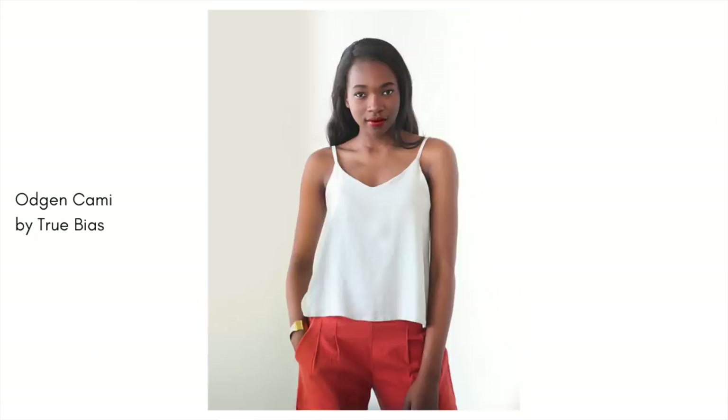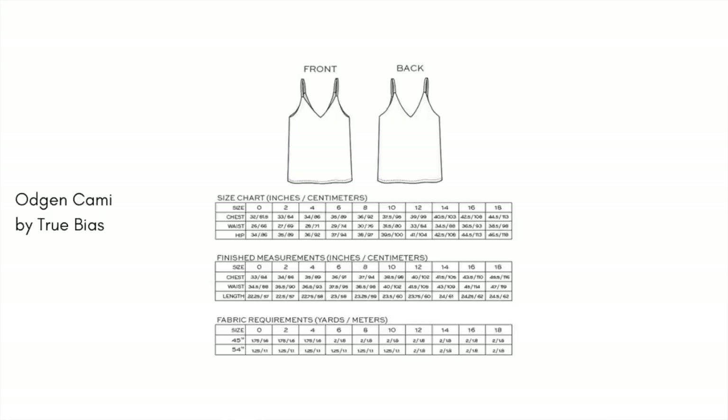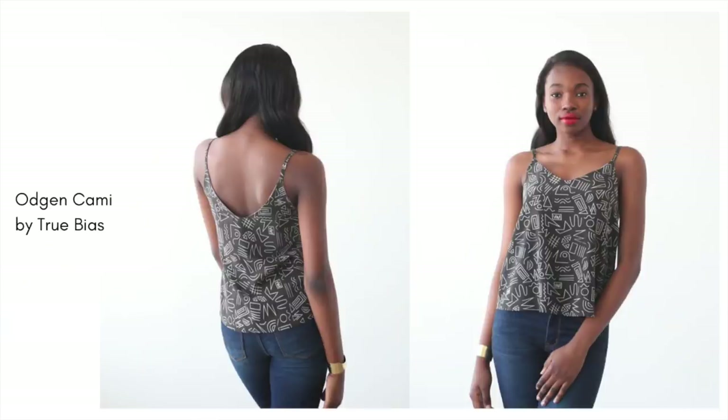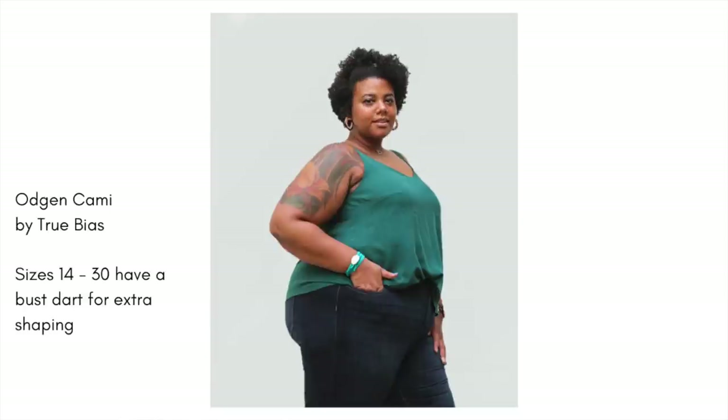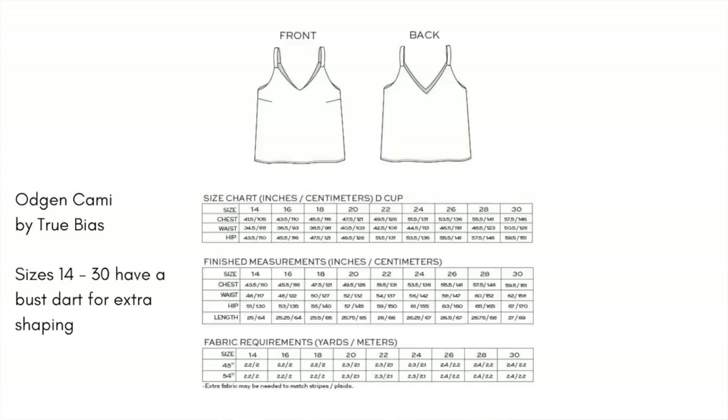Number three is the True Bias Ogden Cami — a cult classic that the sewing community loves. I have made it many times myself. It's a great first-style pattern: just a classic cami with a lovely curved V-neck front and back. It was re-released to also now include bust darts, which a lot of people had requested. Make it in cotton lawn or cotton poplin. Once you've got a few garments under your belt, you can make it in viscose or even silk for a beautiful camisole to wear with your pajamas or with jeans.